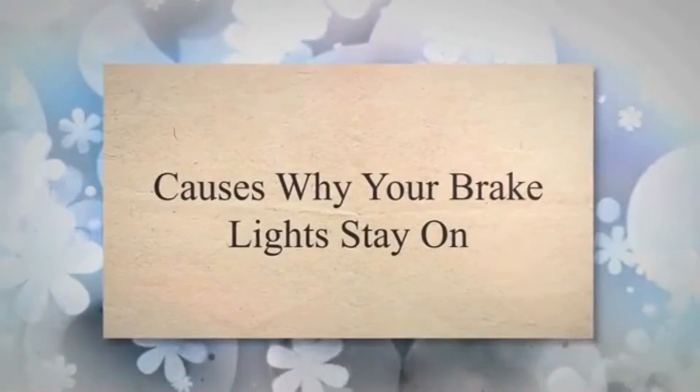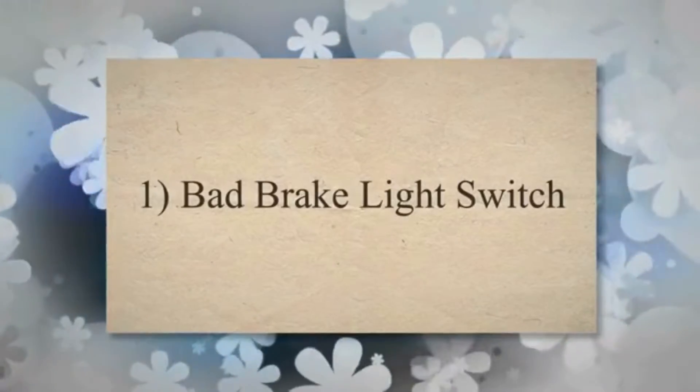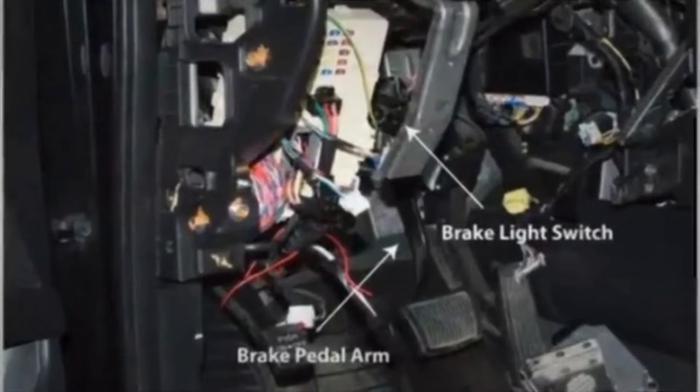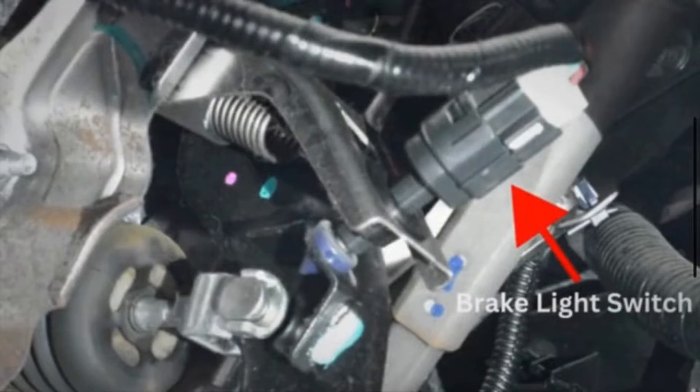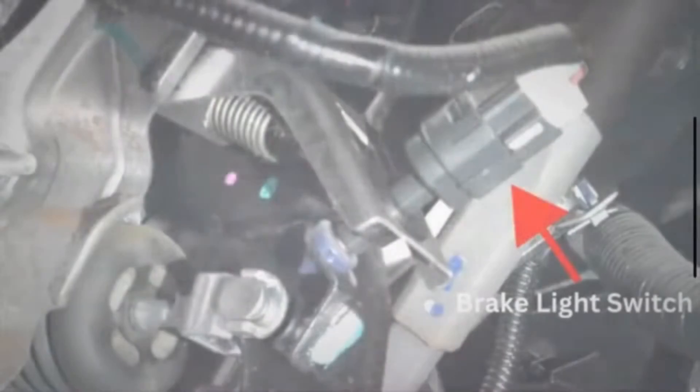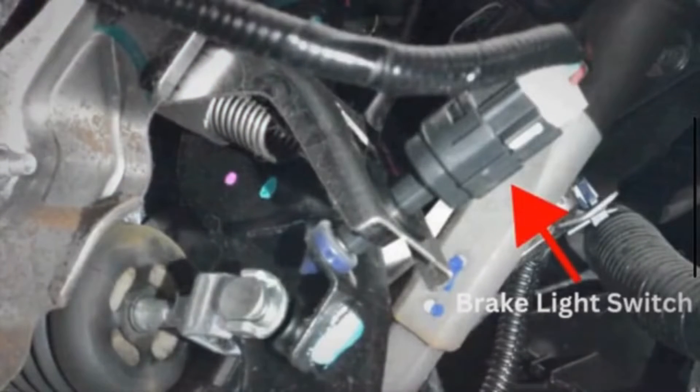Cause 1: Bad brake light switch. The brake light switch is a component that is activated when you press the brake pedal. When this switch activates, it turns on the brake lights. If it is misaligned or malfunctioning, it may not properly disengage when you release the brake pedal, leading the brake lights to stay on.